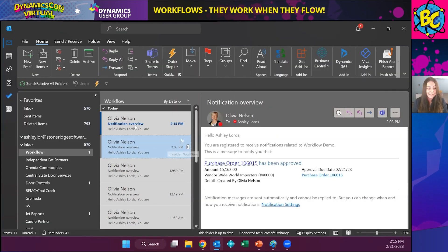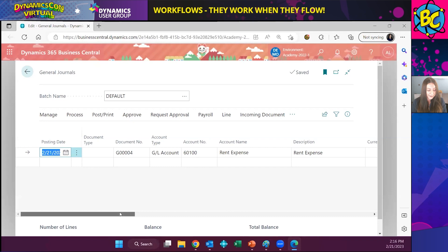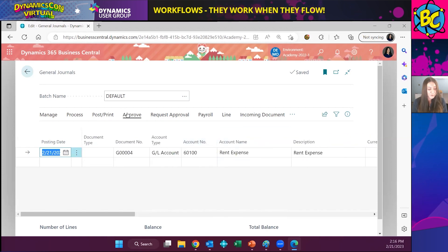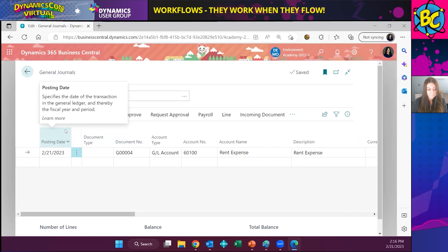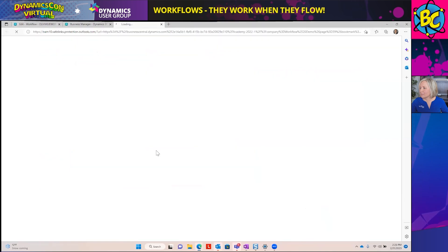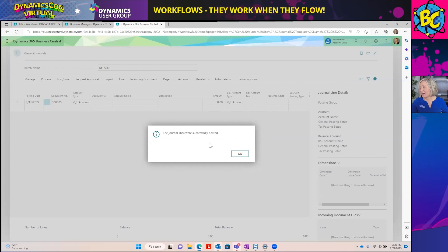I can see that the approval email has come through — this general journal batch requires my approval, and the page is linked right here. I'll click that link and Business Central opens from the email. I can review this entry, see if I'm happy about it — this makes sense. I'll click Approve right from the general journal batch. Now Olivia Nelson should receive an email saying the request has been approved. I've received an email from Ashley letting me know my batch was approved. I click the link, it opens Business Central directly to that batch, and now that it's been approved, I can go ahead and post it. It's been successfully posted.